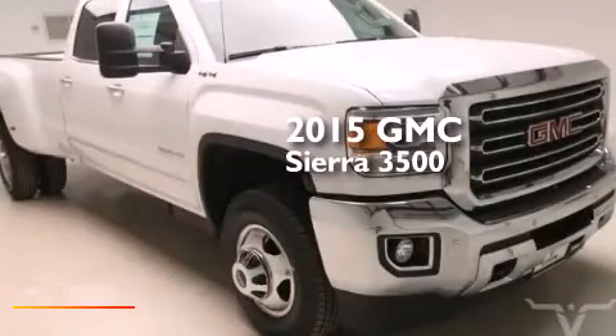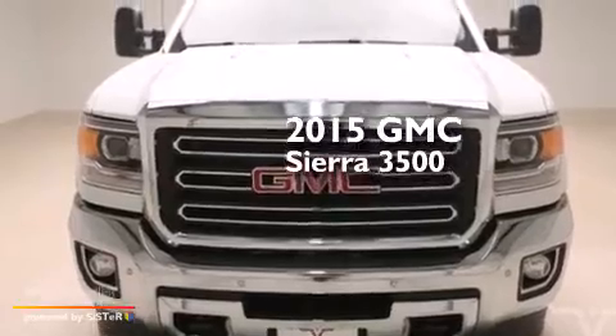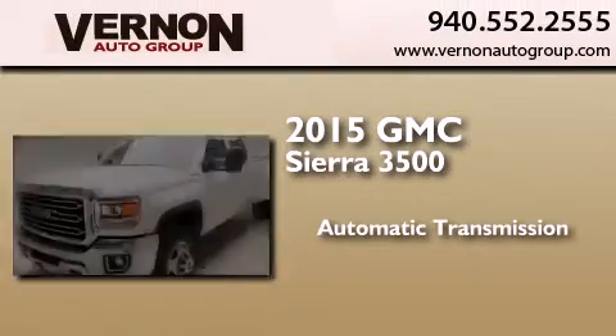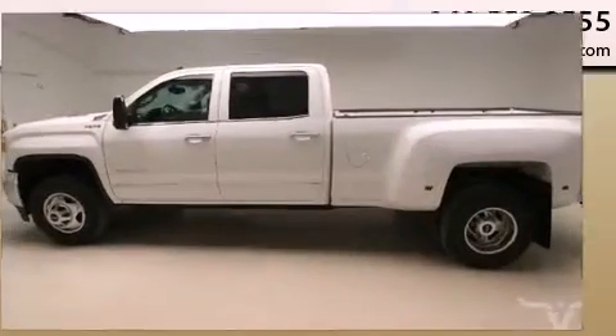This is a brand new 2015 GMC Sierra 3500. This truck has an automatic transmission, a 6.6-liter V8, and the added safety and control of four-wheel drive.